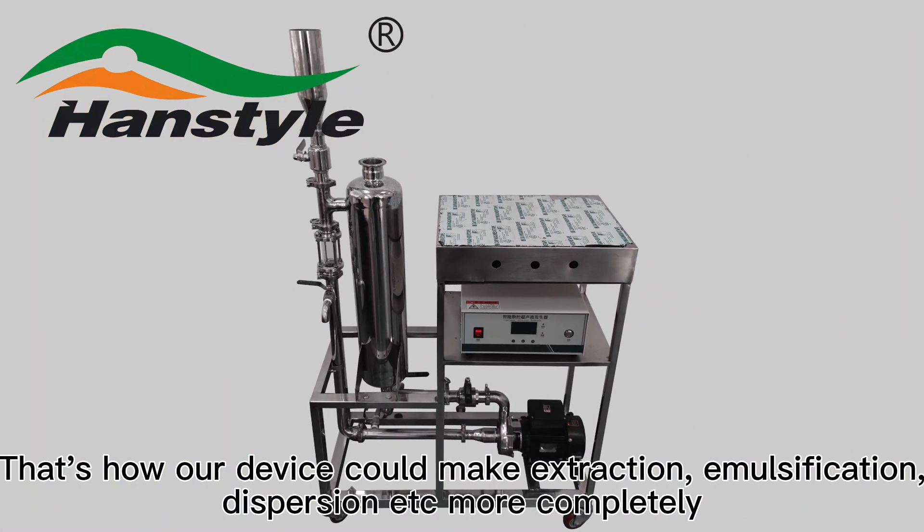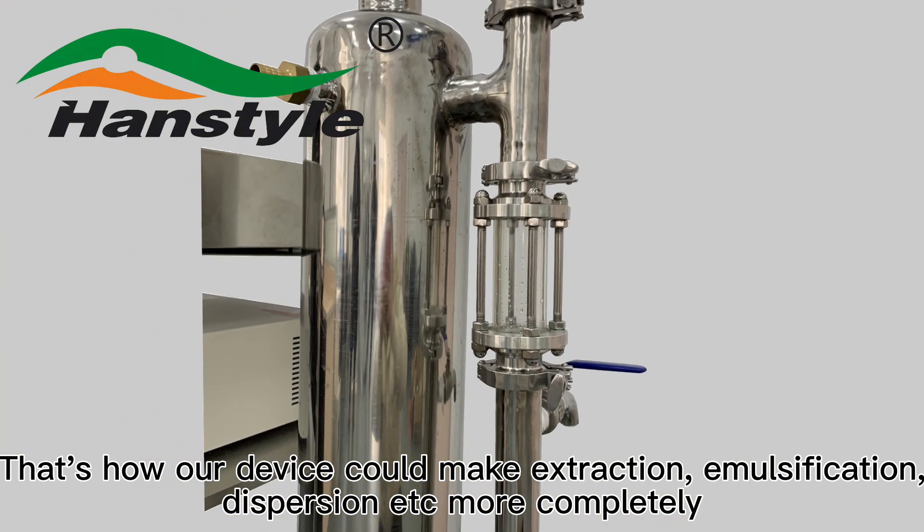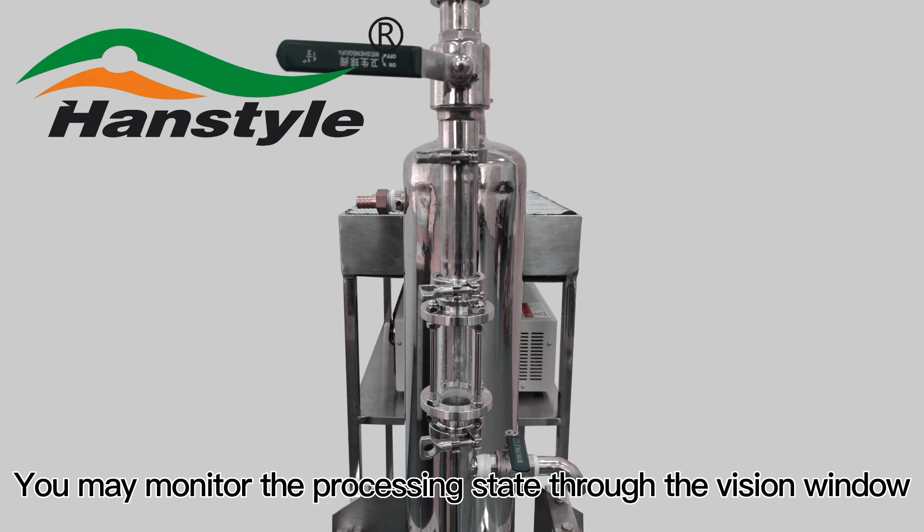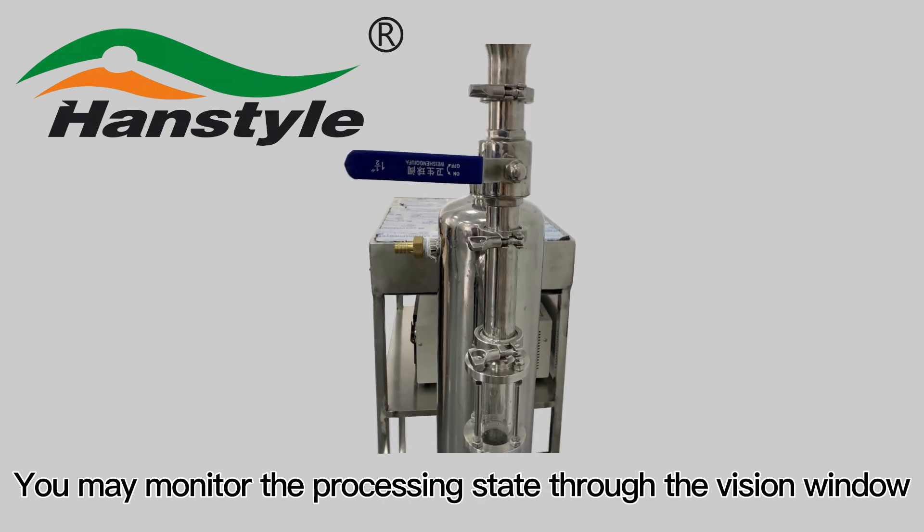That is how our device can perform extraction, emulsification, dispersion, and more, completely and effectively. You may monitor the processing state through the vision window.